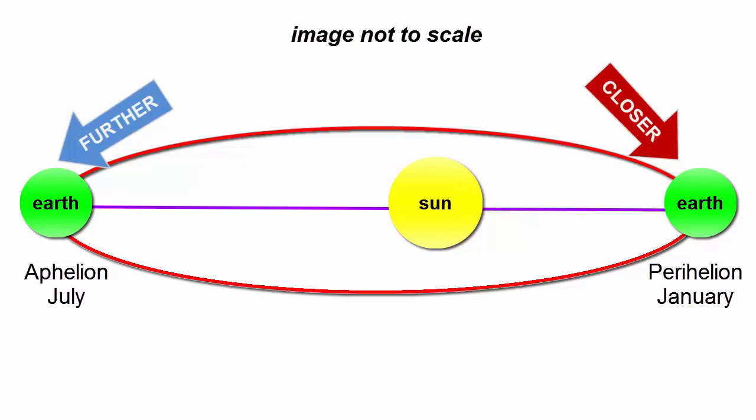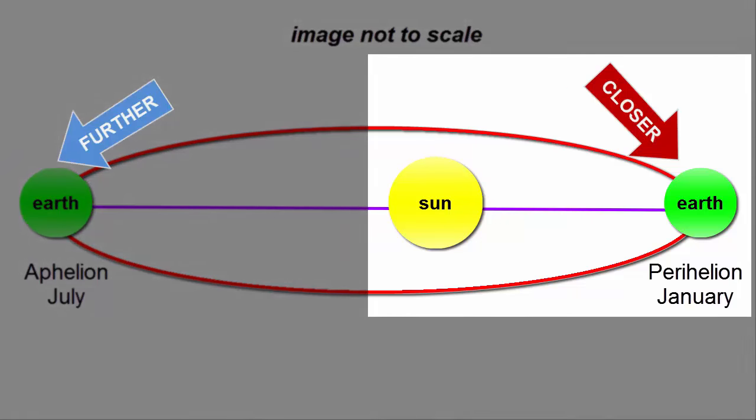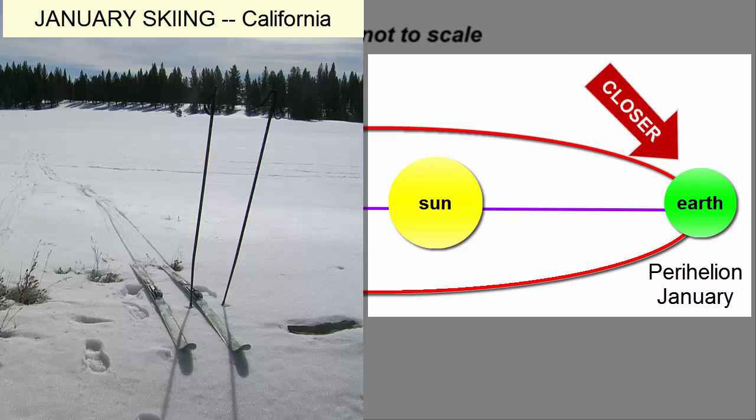Does that cause us to have seasons? Let's think about it. We'd expect the planet to be a bit warmer overall when we're closer to the Sun. When does that happen? January. Is that our warmest season in the Northern Hemisphere? No. So the seasons must result from something entirely different.